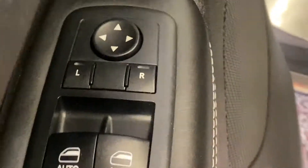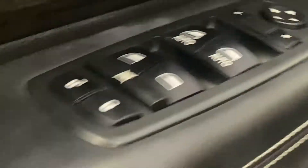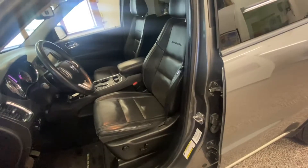As we open up the driver's door, the wood grain interior gives kind of that classy look. Power mirrors, power windows, power locks — all easily accessible at your fingertips. Power memory seats for the leather driver's seat. Black leather, power driver's seat on the driver's side.